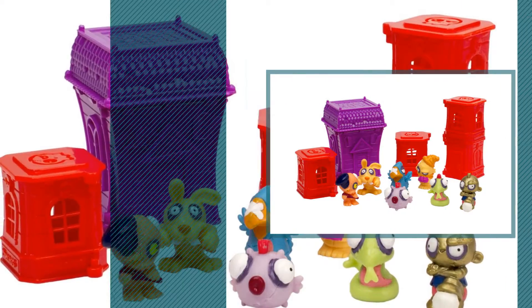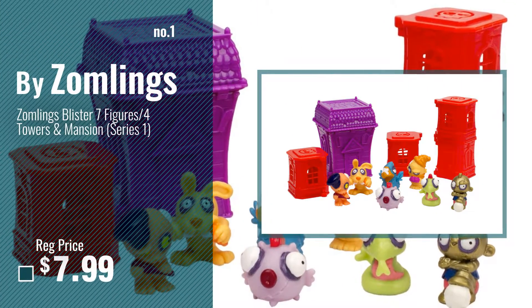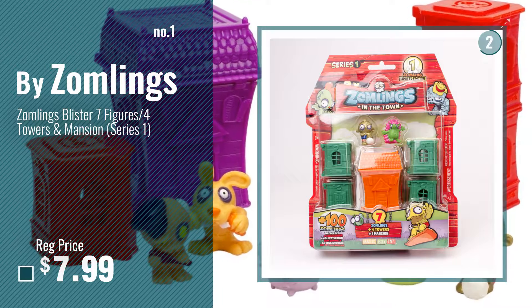Number 1, most popular, by Zomlings. Watch this video, choose your favorite.